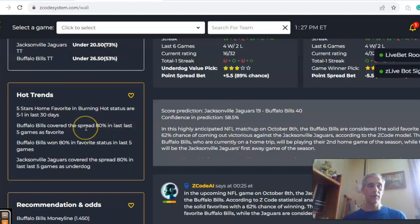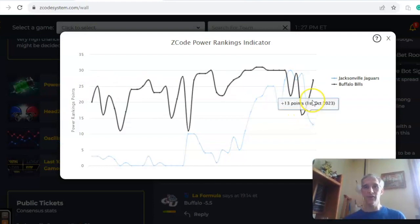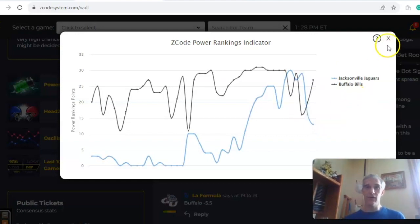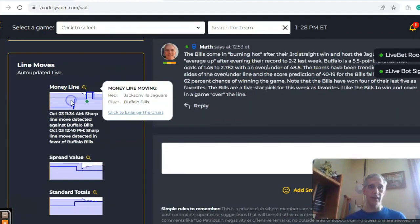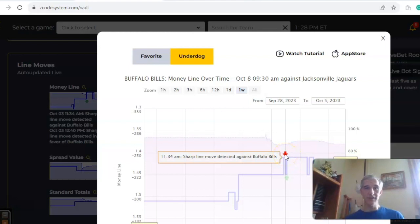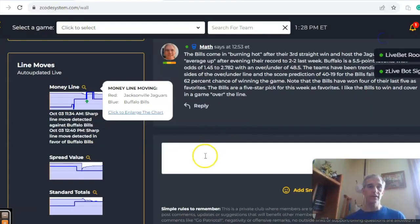Buffalo has covered the spread 80% of their last five games as a favorite and won 80% as a favorite in their last five. The power ranks indicator shows an upward trend for Buffalo at plus 27 and a steep downward trend for Jacksonville at plus 13. Looking at money line movement, Buffalo opened at 1.51, a sharp move was detected against the Bills on September 28th, and the current odds are at 1.45. I like Buffalo to win and cover in a game over the line.